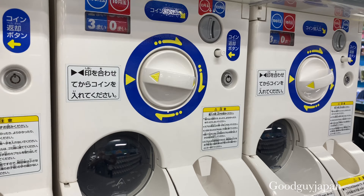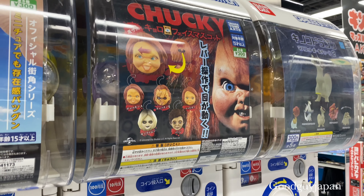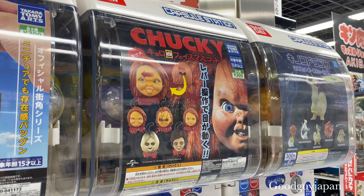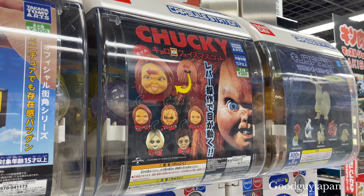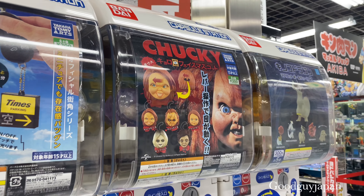And there is the capsule. There is no change available at this machine, but here is another machine where you can make change. Let's go show you how to use the change machine.